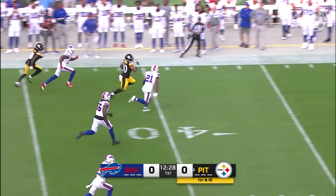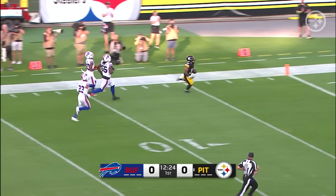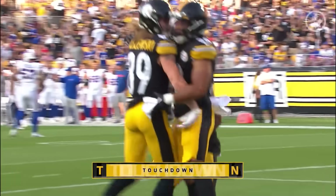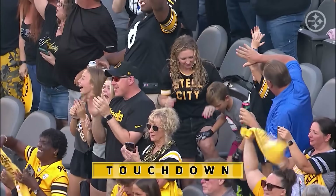Jalen Warren with a nice block by Deontay Johnson. Warren turned it on to speed, trying to get away from the defense. Jared Coyer can't get him.